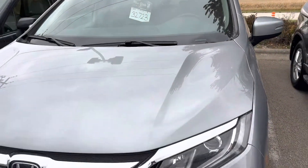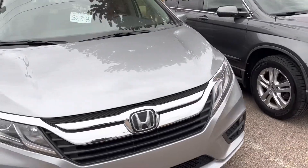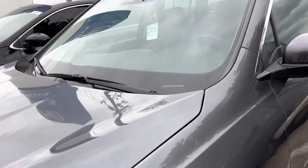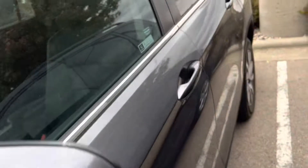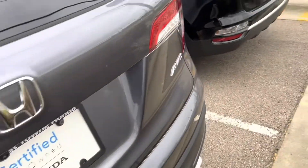If you are going in for a bigger vehicle, like this one — this is a van. This is the 2020 Honda. This is $7,000. Looks nice. This is the 2020.